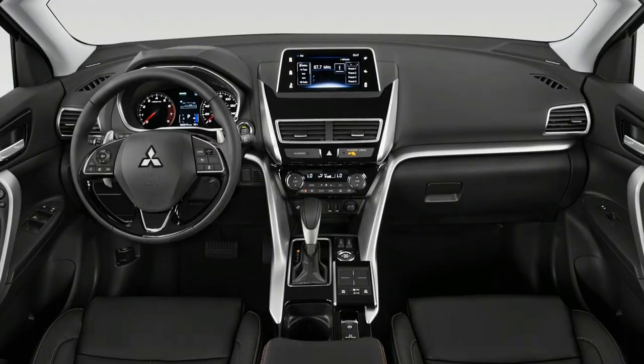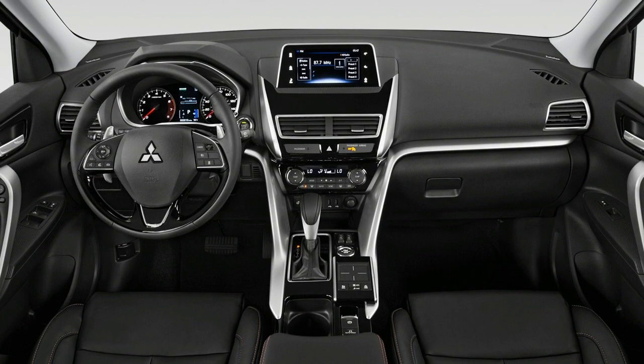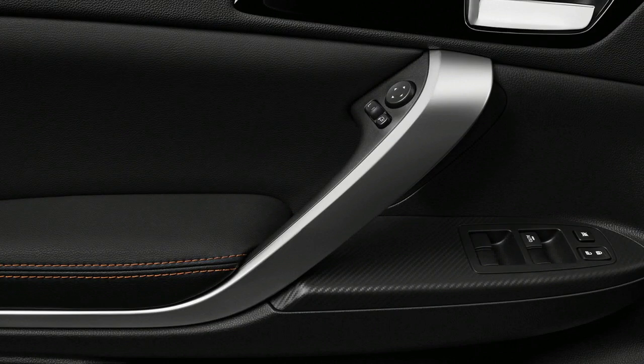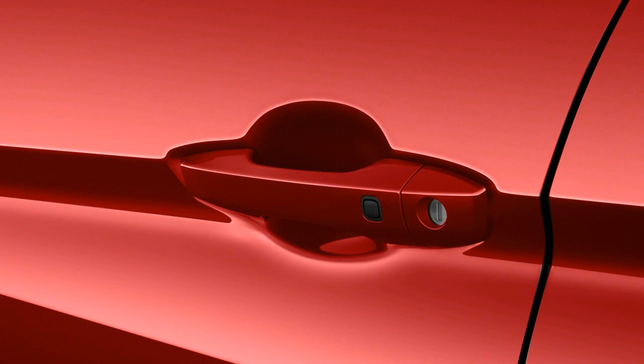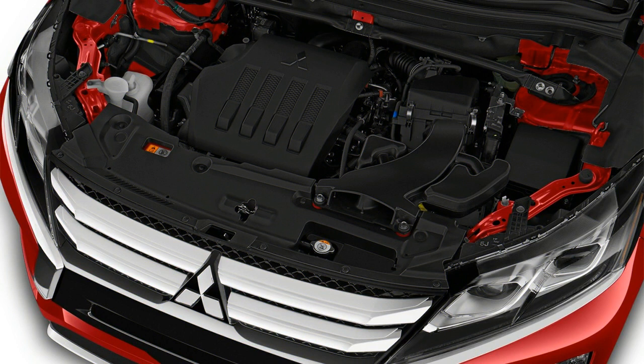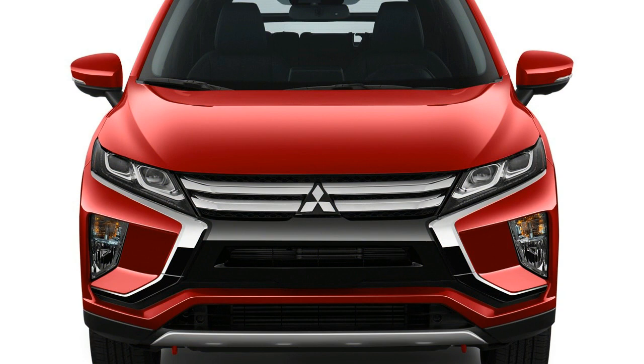For 2020, the Eclipse Cross gets a new SP trim that includes carbon impact accents, sitting between the baseline and mid-level trims. An all-encompassing sunroof and rooftop rails have likewise been added as an alternative on the SE trim, and dynamic safety highlights have been made standard.